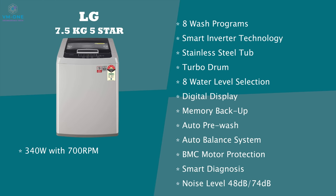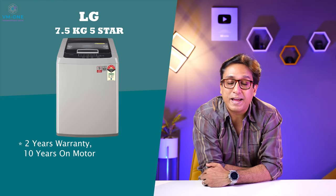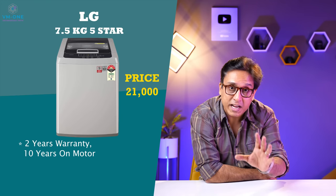The LG machine produces 48 decibels while washing and 74 decibels while spinning. It uses 155 liters of water per wash program and weighs 32 kgs. LG gives 10 years warranty on the motor. The warranty package is good, but the price is not great — 21,000 rupees. I will not recommend buying this washing machine at 21,000 rupees.